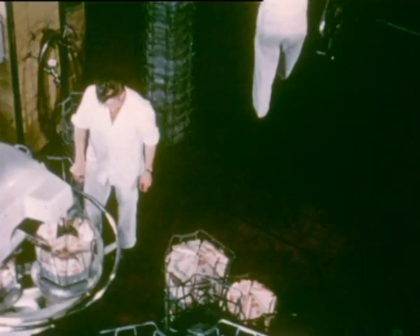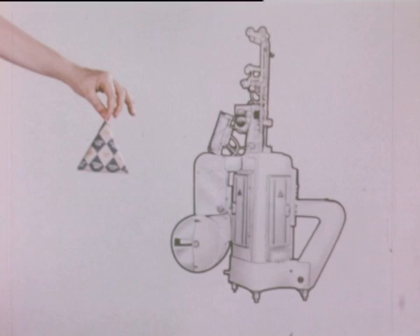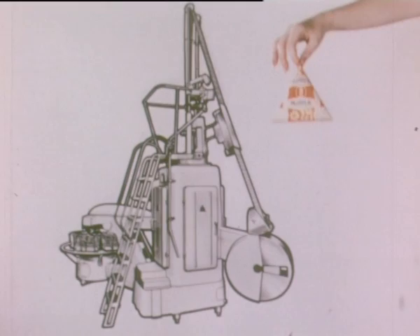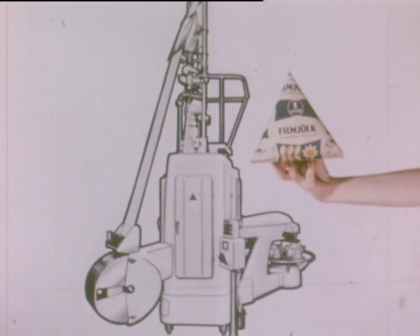Nowadays there are many different Tetra-pack models to choose from. The T100 produces packs for three fluid ounces. The T150 packs about six fluid ounces. Ten fluid ounces are packed by the T300. For one-pint packs we use a larger unit, the T500. And here is the biggest of them all, the one-quart machine known as the T1000.